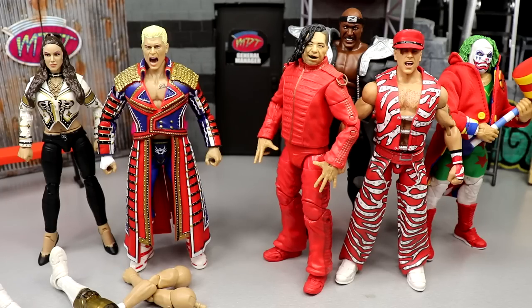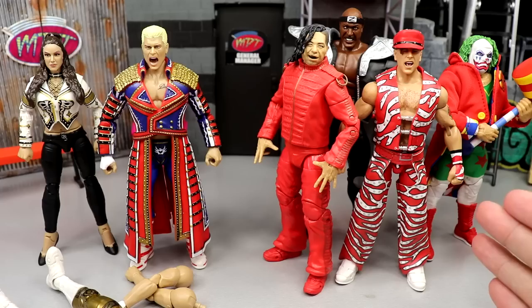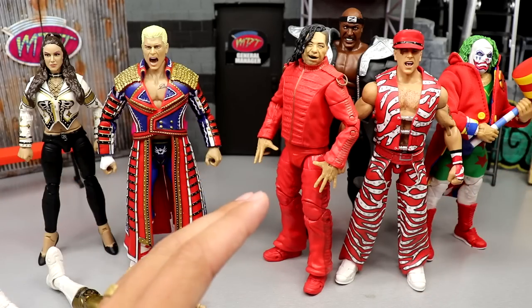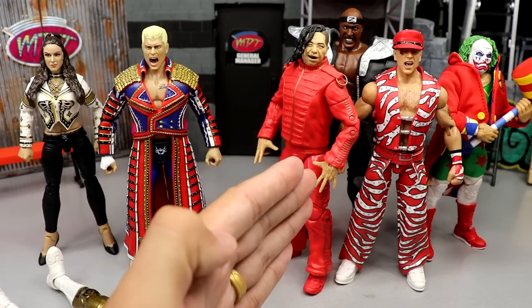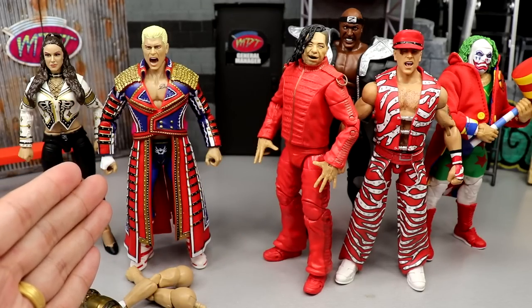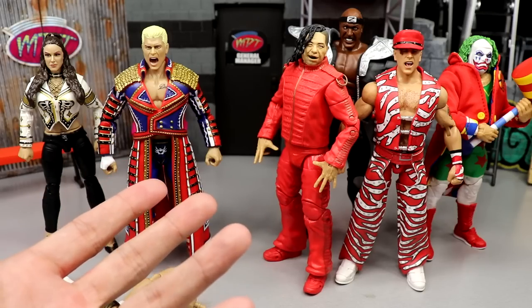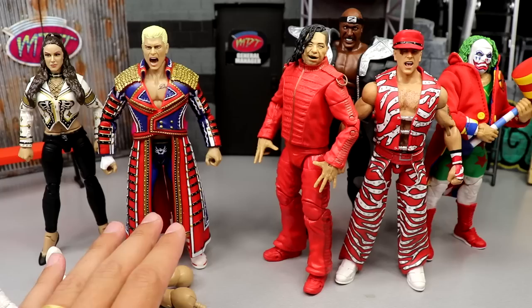I'm going to go through the pros and the cons of both and give you the information. You guys can let me know what your stance is, what team you're on. I feel like most of you will be on team Ultimate Edition — that's just a pre-judgment based on comments I've seen. Now, where do I reside? Maybe you'll find out in this video, maybe not, because honestly I don't think it's quite fair to compare.